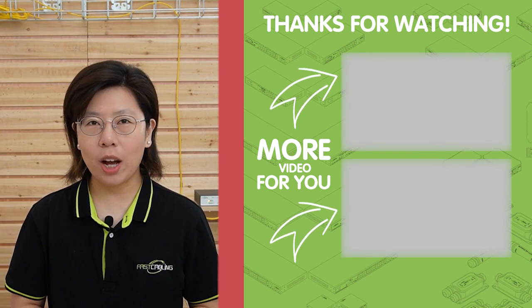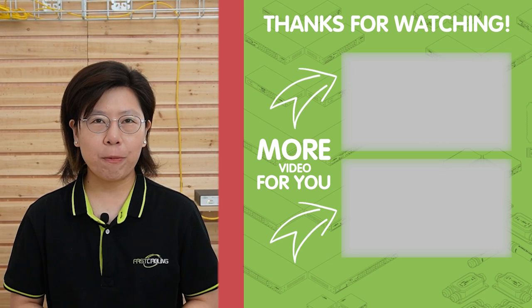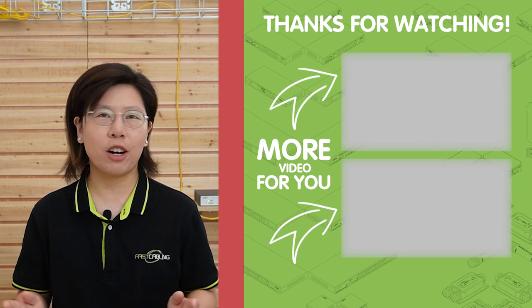Thank you very much for watching. If you like our video, please like and subscribe to our channel, FastKibling.